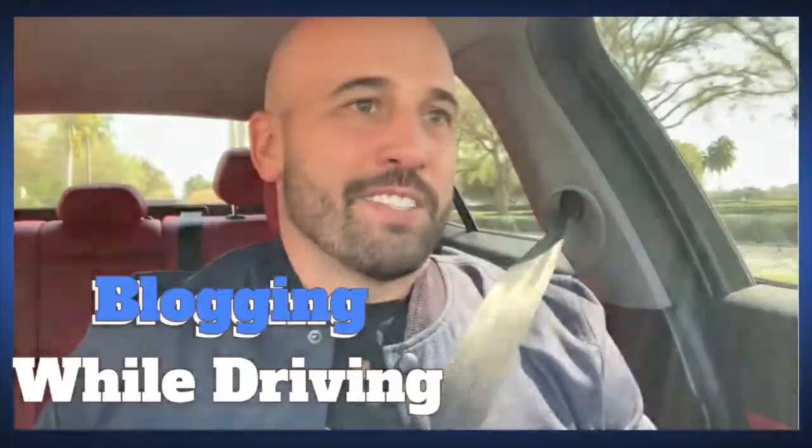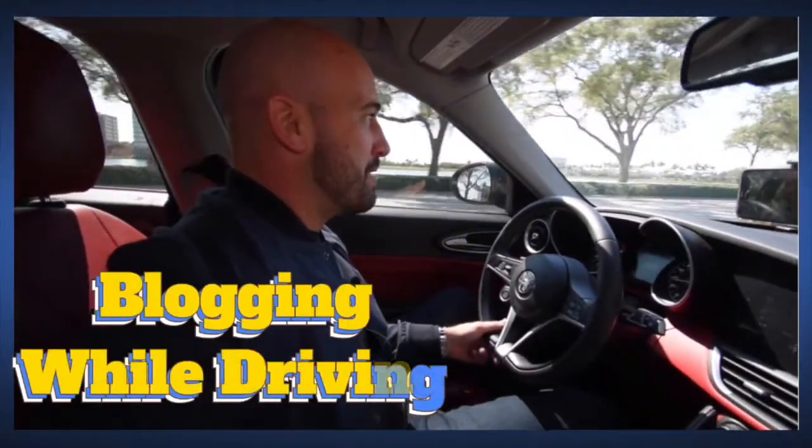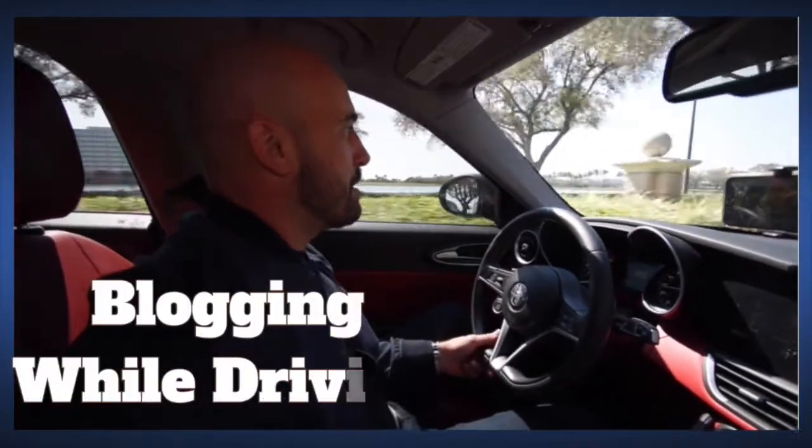What's up guys, today's another segment of blogging while driving. I always like these because I get to freestyle and explain some recent transactions. I'd like to talk today about a transaction that we just closed in Gainesville, Florida.